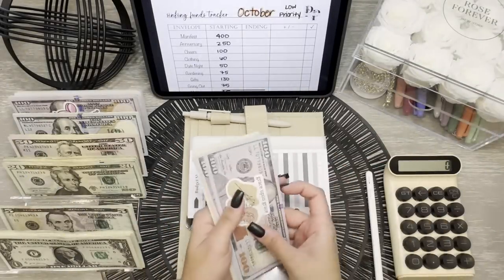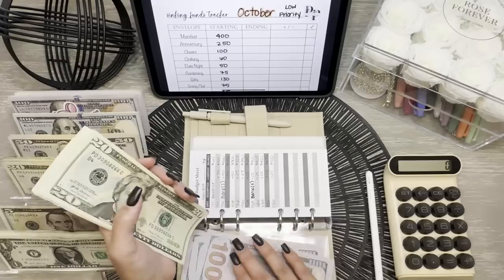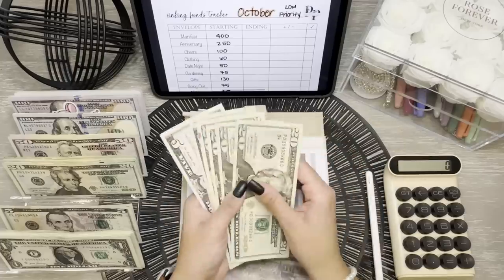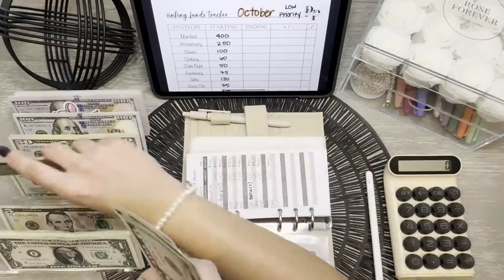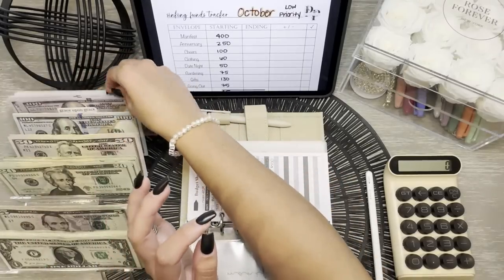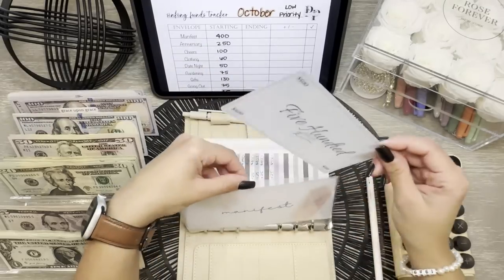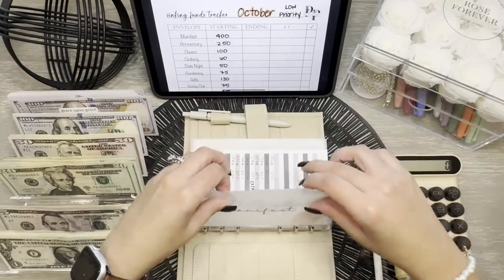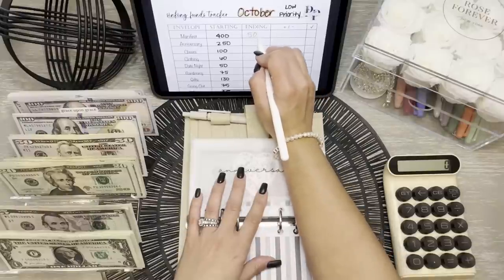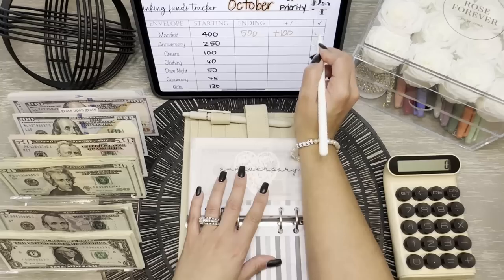Moving on to my Low Priority Binder. In Manifest, we do have money to take back to the bank — it currently has $400 total in the bank. We're taking back $100 in cash. We'll put all this down and take a $500 prop, representing everything in the savings account for Manifest. So that's $500 — and that was a positive change of $100.